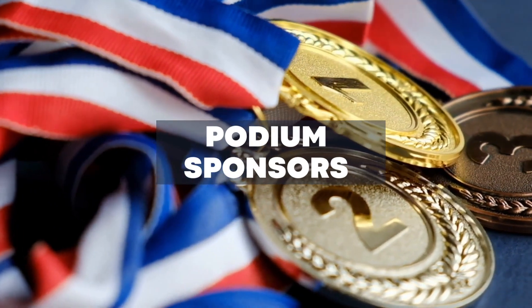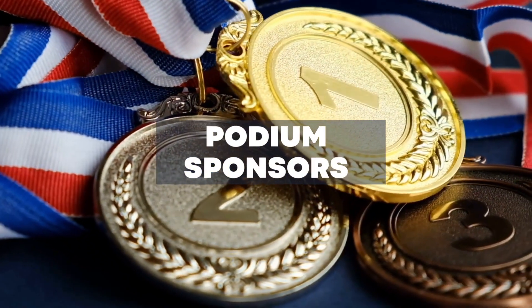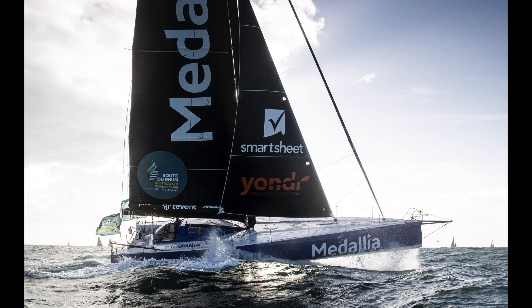Podium sponsors — this is how we refer to our other major sponsors. They are the sponsors that get the big branding space on the sails and on the hull. We divide our packages into gold, silver, and bronze, and according to what level of funding our sponsors invest with us, they get an appropriate portion of the ROI.